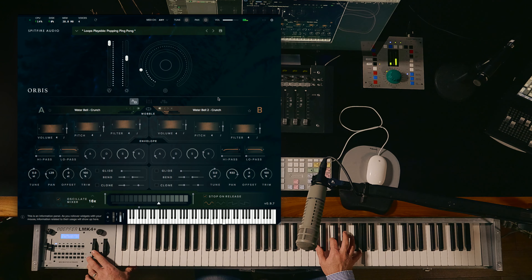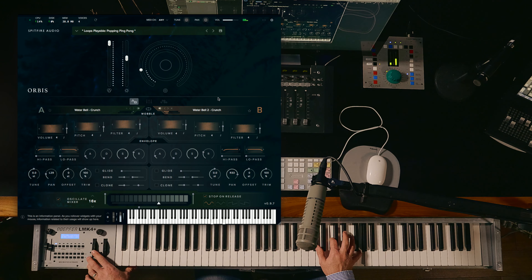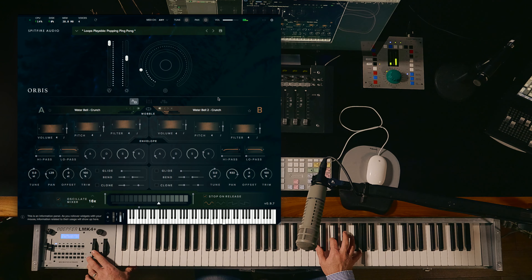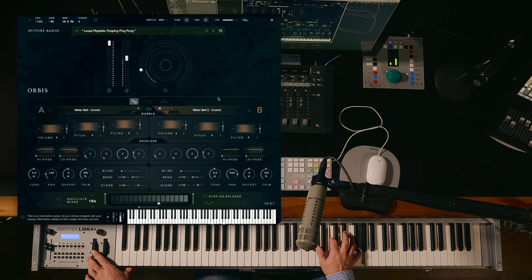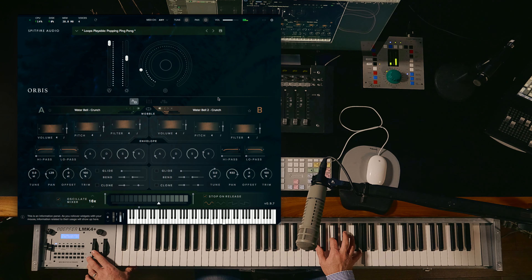Now if we look at the one shots, I'm going to load up the China menu and have a listen to the variety of different sounds within this section of the library. Some of these are just single notes, some are longer phrases, and some are embellished versions of a single note.